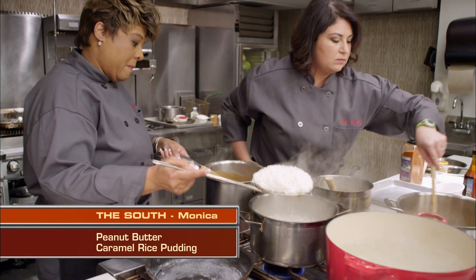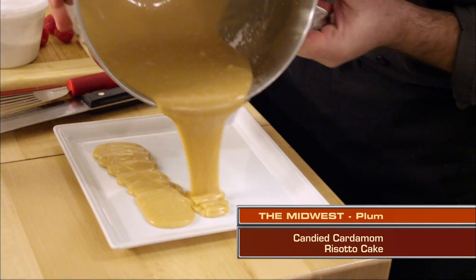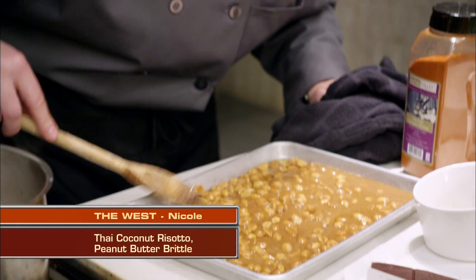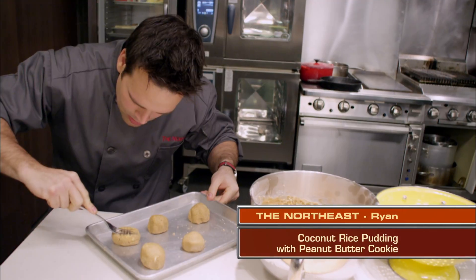I'm making rice pudding with a peanut butter caramel sauce. I'm making a candied risotto cake with peanut butter fudge and a raspberry sauce. I'm making a sweetened risotto with peanut butter brittle. I'm making coconut rice pudding with a peanut butter cookie.